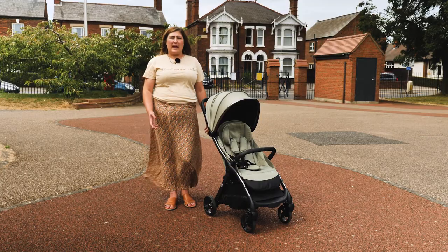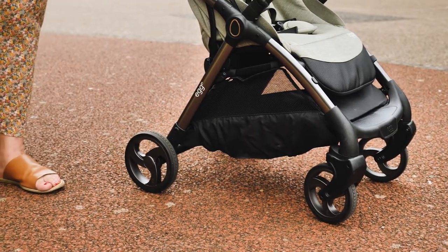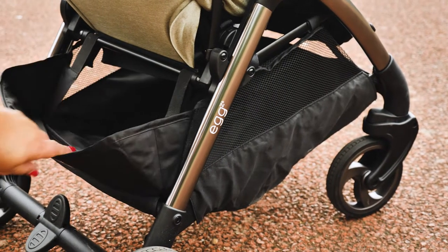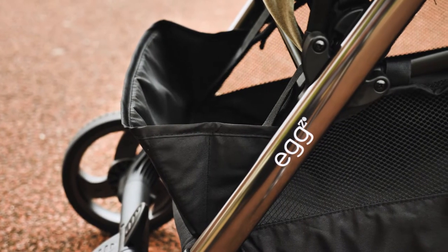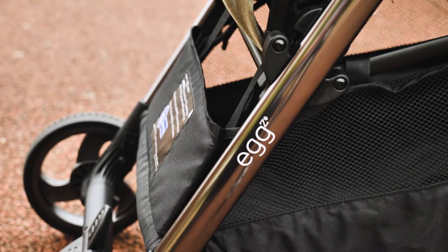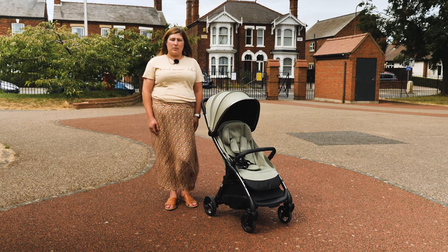For a compact stroller, the Egg Z has a decent-sized basket. It holds a maximum of three kilos, and it's accessible from the front and the rear of the stroller, with an extendable flap at the rear to allow easier access. The basket is quite long and with its design, we could hold a baguette or two perfectly. There are black flaps on either side to hide and protect the thick elastic, which is part of the folding mechanism.